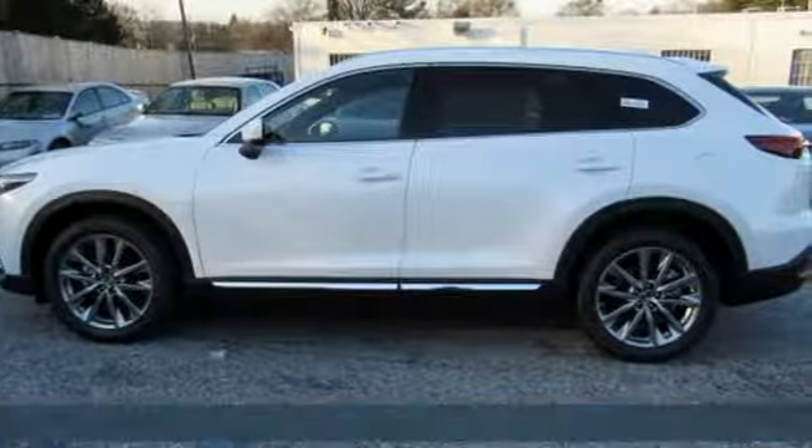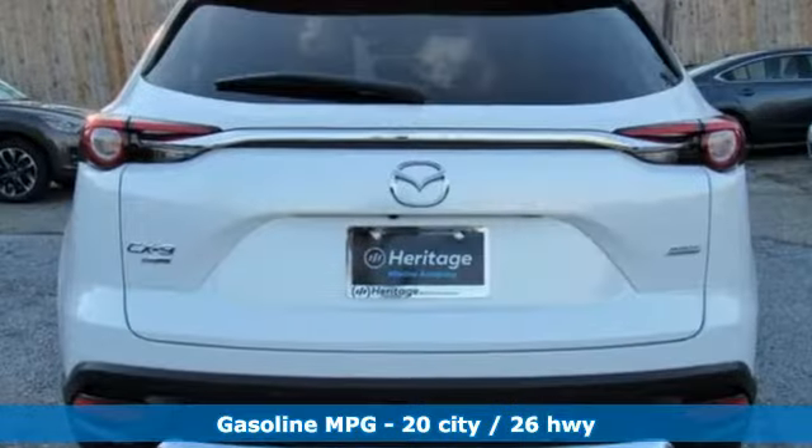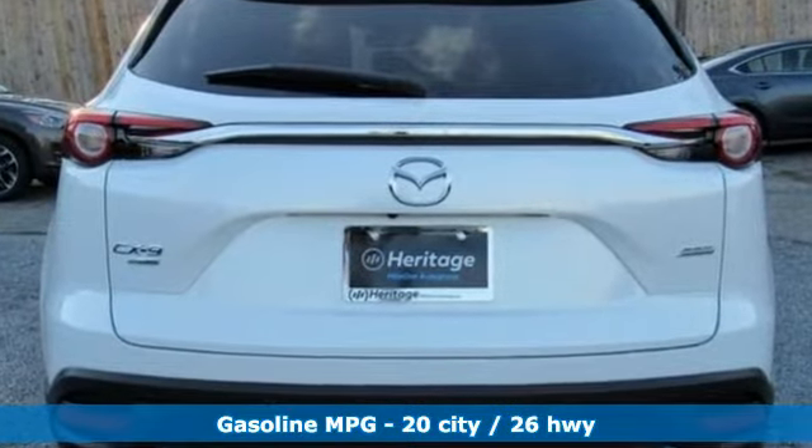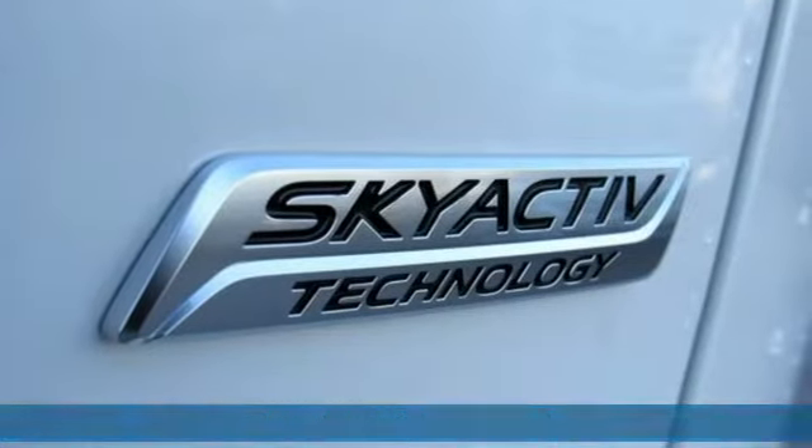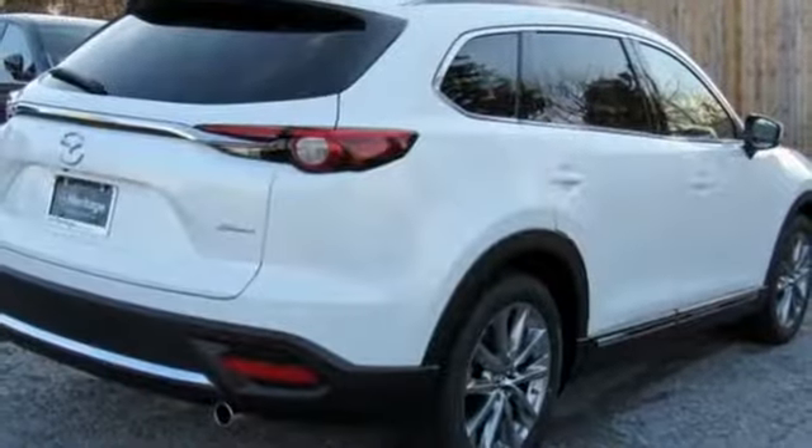It's equipped for all your driving needs and wants: streaming audio, power heated mirrors, dual zone climate control, auto dimming rear view mirror, doors and push button start proximity key.